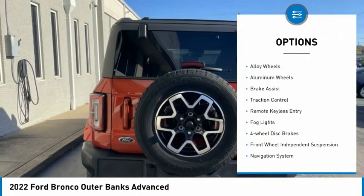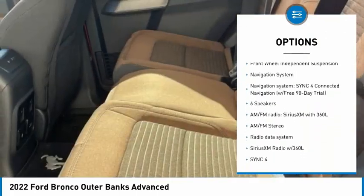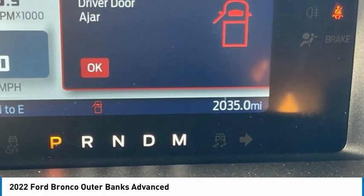Electronic stability control, alloy wheels, aluminum wheels, brake assist, traction control, remote keyless entry, fog lights, four-wheel disc brakes, front wheel independent suspension, navigation system.